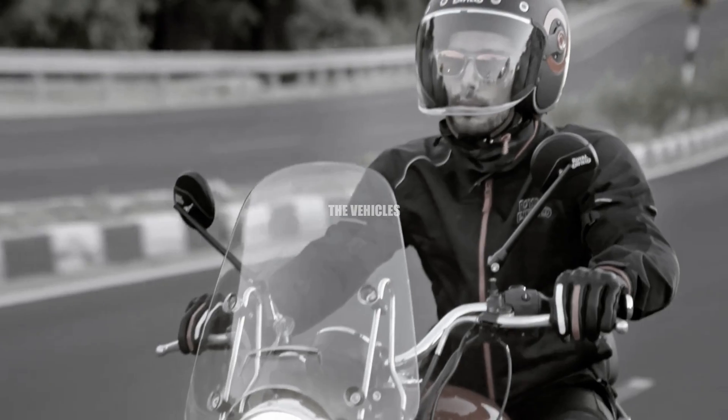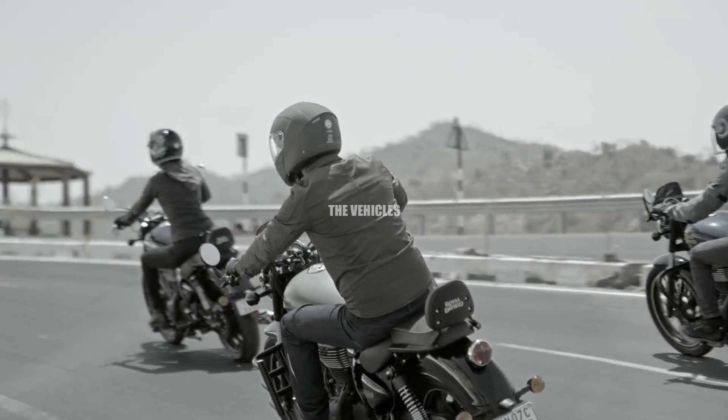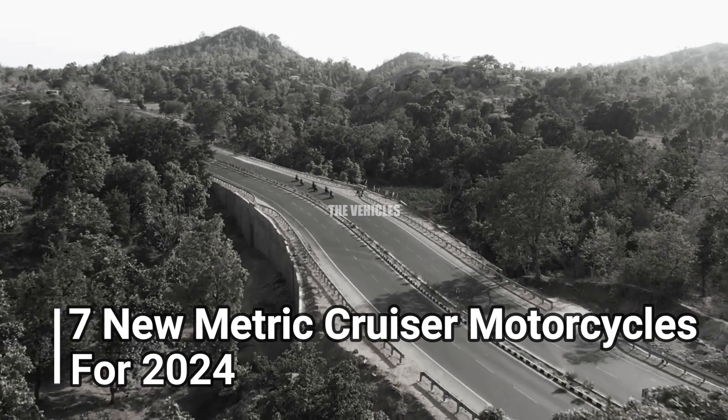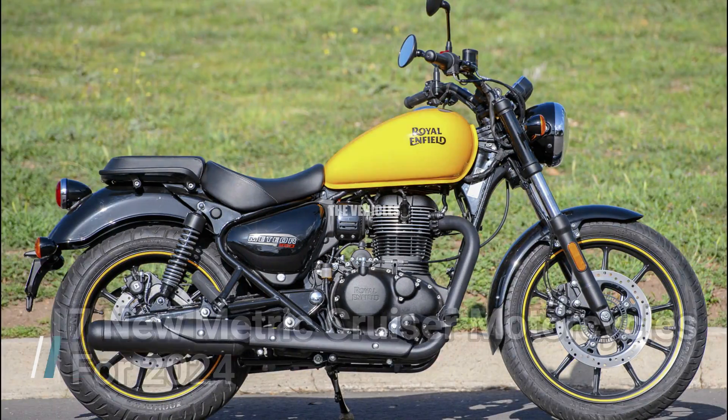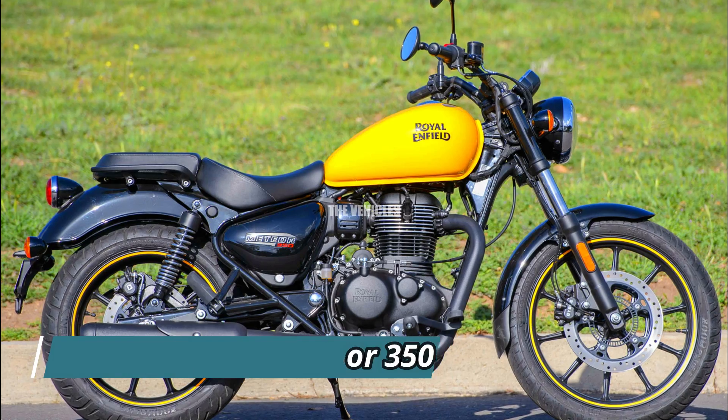Though not as popular as their American counterparts, metric cruisers have a lot to offer. Here are seven new metric cruiser motorbikes for 2024. Number seven: Royal Enfield Meteor 350.